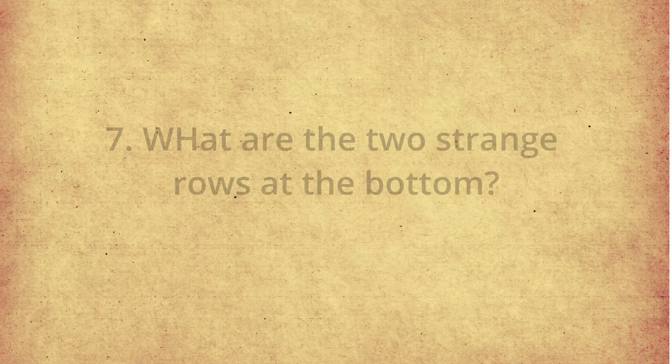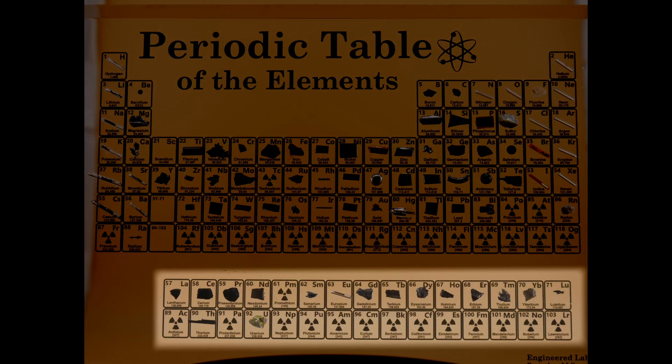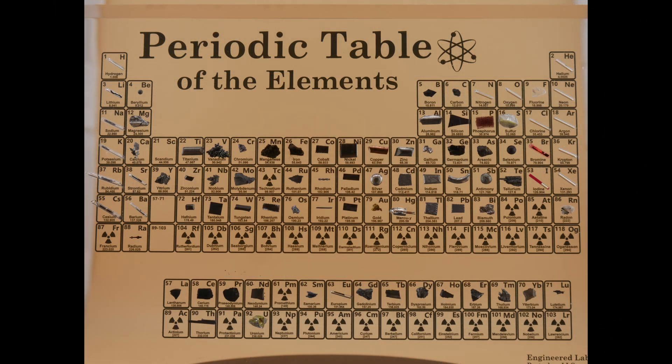What are those two strange rows at the bottom that seem disconnected from the rest? These are the lanthanides and actinides, part of the inner transition metals, placed below to keep the table compact. They are basically elements 57 through 71, and there's a little box on the main table indicating where they belong. If you were to place them in their proper position, you'd need an acrylic box roughly twice the current size — that's why they're placed underneath.